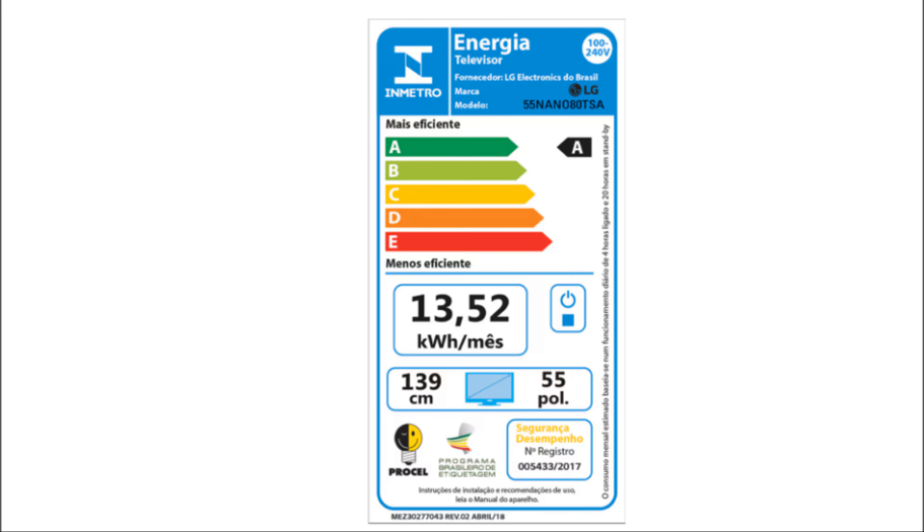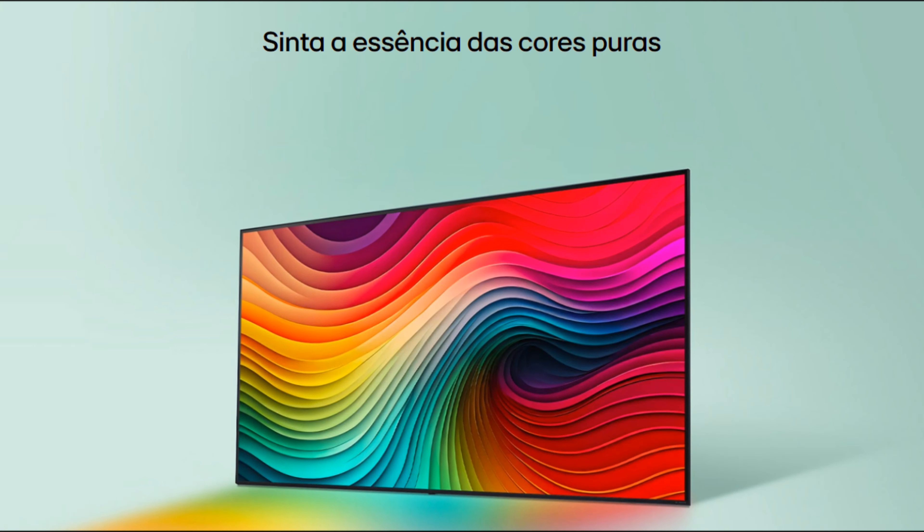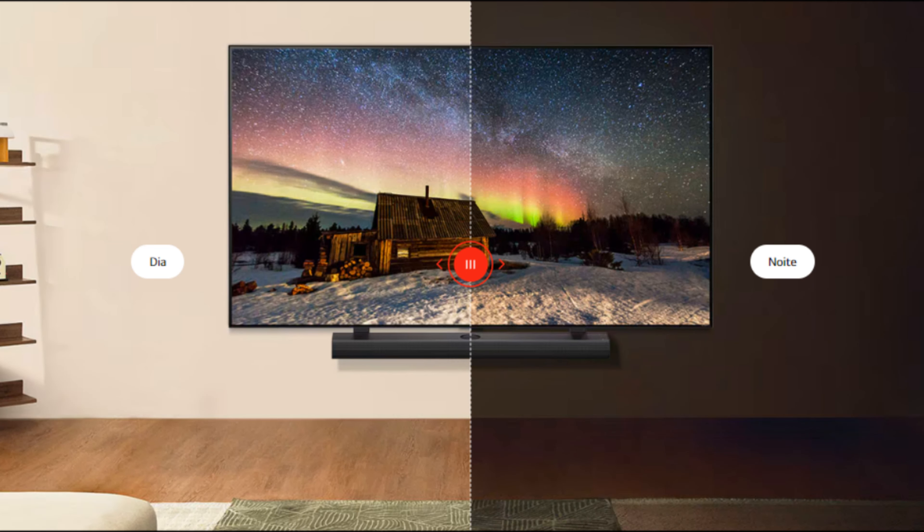E com nove modos de imagem disponíveis — vívido, standard, eco, cinema, esportes, otimizador de jogos, Filmmaker, ISF especialista para modo claro, dia e modo escuro, noite — você pode escolher a configuração que melhor se adapta ao tipo de conteúdo que está assistindo.